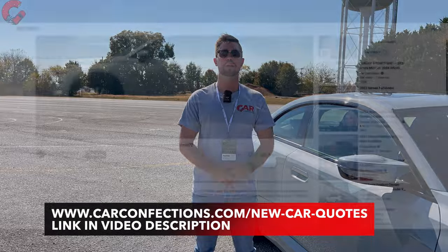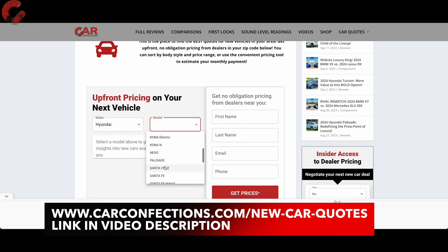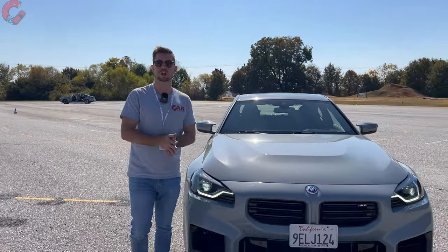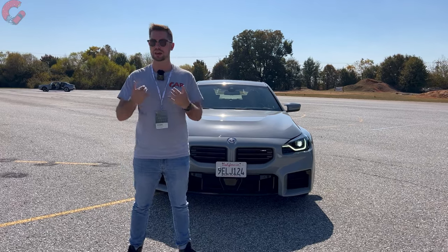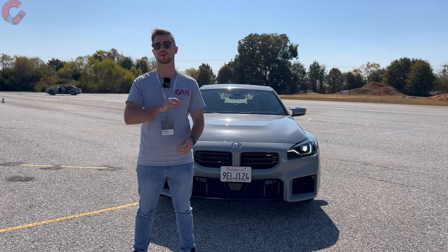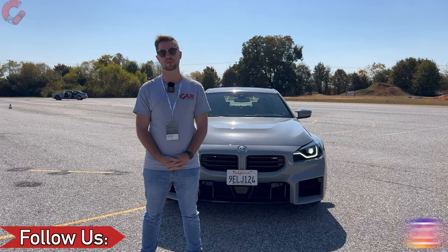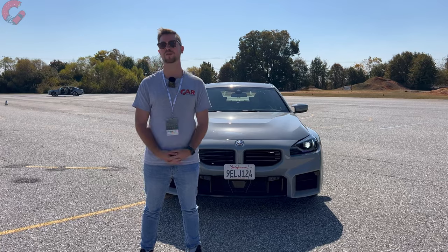If you're a smart shopper, the next place you should go is carconfections.com/newcarquotes, where we have a tool that connects you with local dealers to get you the best price on your new vehicle. It also gives you access to invoice pricing information, which is a great tool for dealer negotiation — a link is in the video description. That's where we'll leave off on this in-depth review of the 2024 BMW M2. If you enjoyed this video or found it helpful, please hit that subscribe button. By subscribing, you're joining the Car Confections family — we do a ton of car reviews you won't want to miss. We'll catch you next time as we sample more of the latest automotive delicacies.